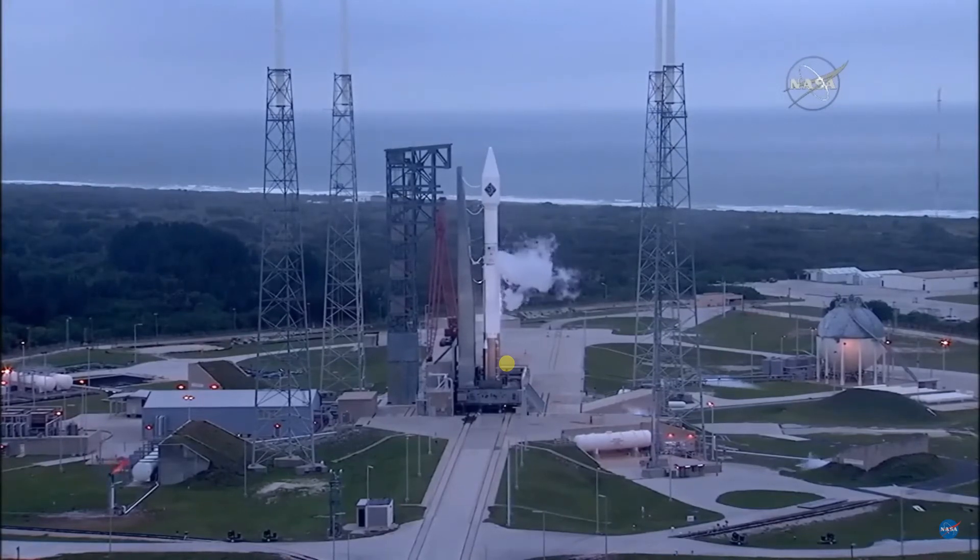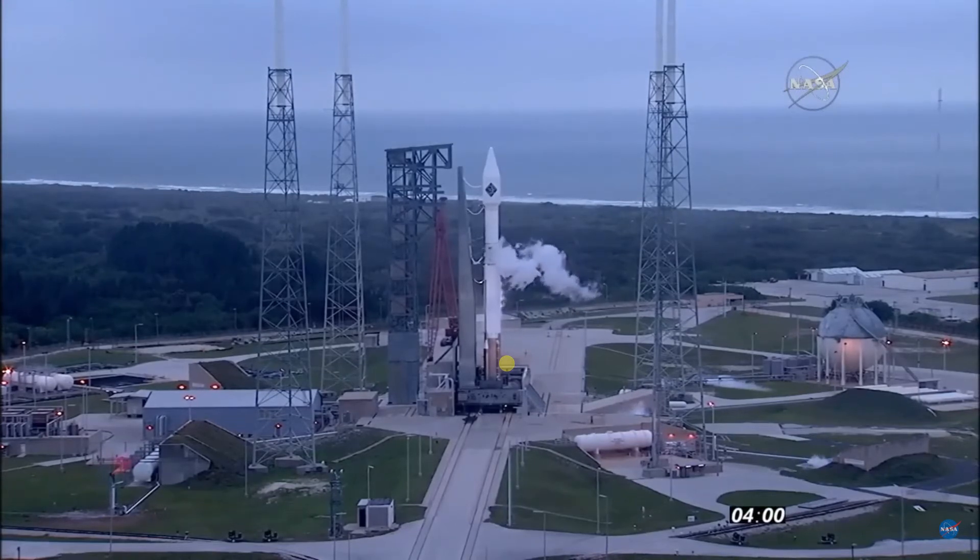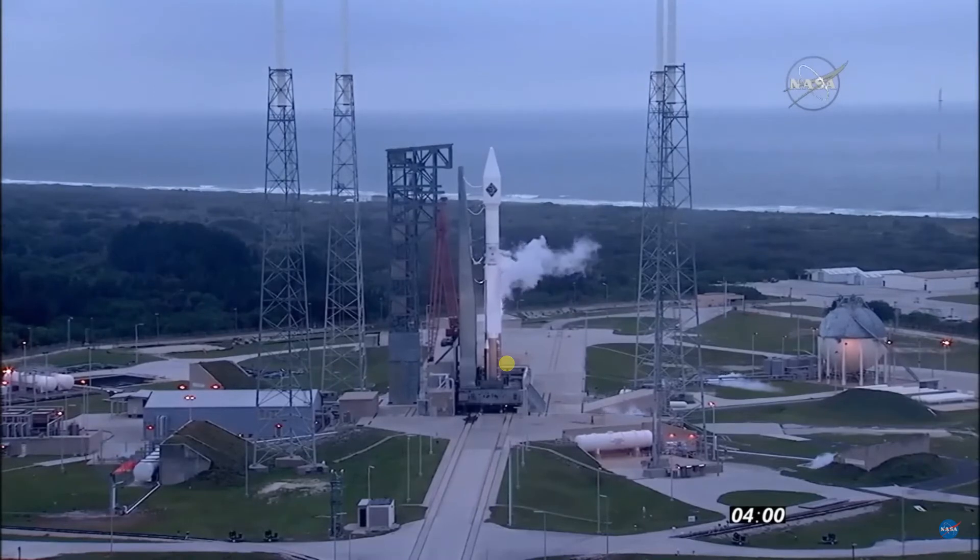After liftoff, you'll be hearing the voice of Marty Malinowski providing launch vehicle ascent data. One, mark — and we're T-4 minutes and counting.